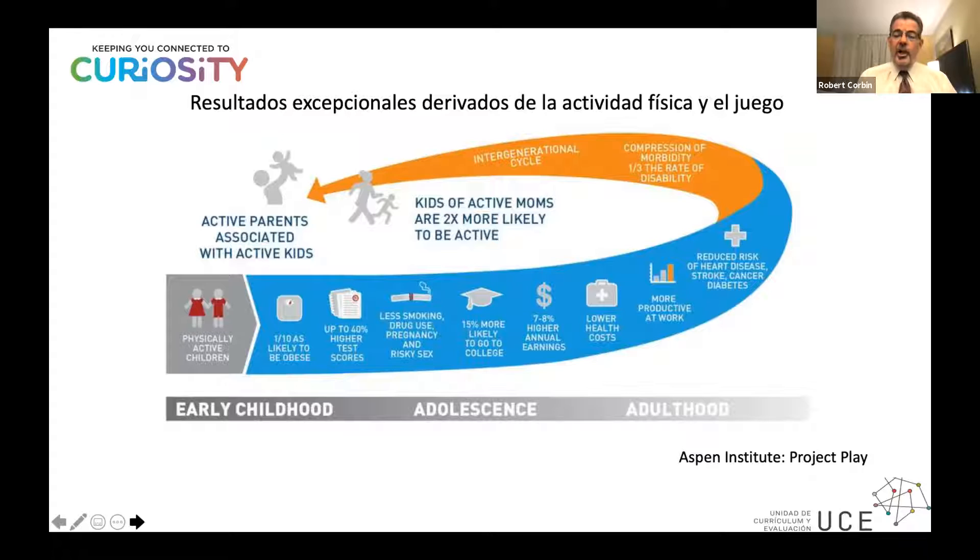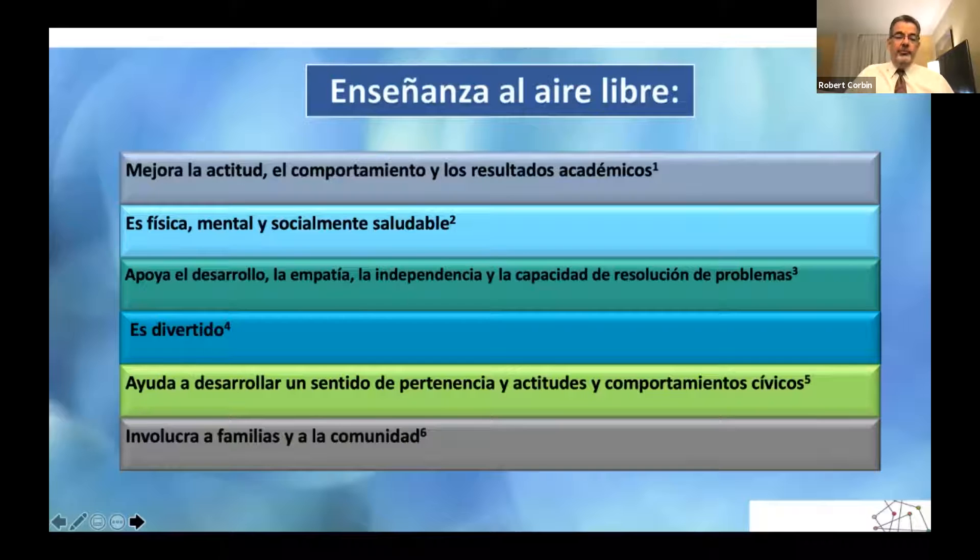Most importantly, it becomes something that a family imparts to their children — it becomes a cycle over and over again. The benefits of outdoor learning are research-based: it improves school performance, attitudes, and behavior; it is physically, mentally, and socially healthy; it supports your child's development, sense of empathy, independence, and problem-solving; it's a way to engage families with the community; and it helps develop a sense of place and civic attitudes. Most importantly — it's fun. Don't apologize for wanting your kids to have fun.